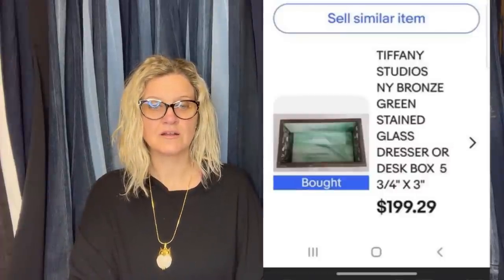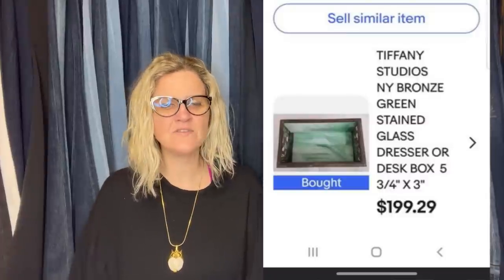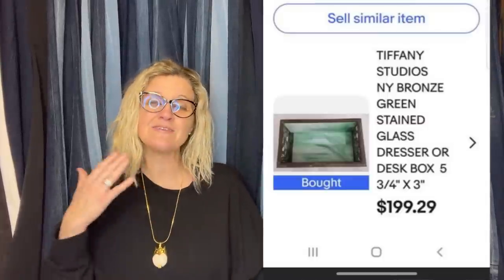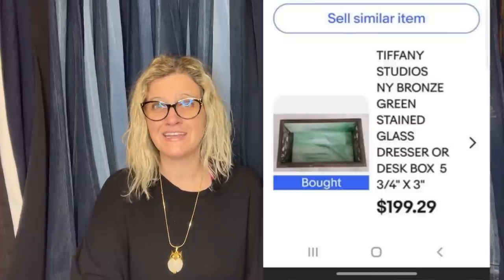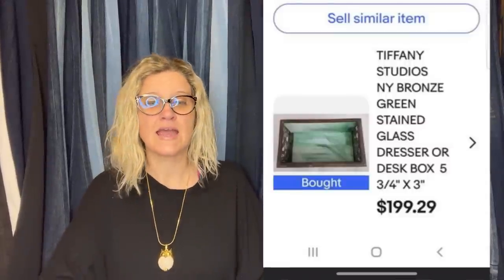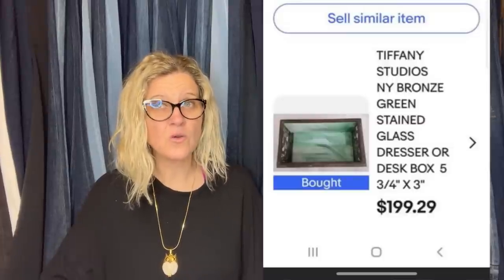Found an ad for a free box of garage sale leftovers. Saw the corner of the picture. Got an offer for $75 last week — was told I'd never get my asking price, good luck. Got my asking price. It's a Tiffany Studios New York bronze green stained glass dresser or desk box. Sold for $199.29. I completely understand her satisfaction at getting full price when somebody told her there's no way. Do your research, and if you've done your research, it's okay to stick to your price.